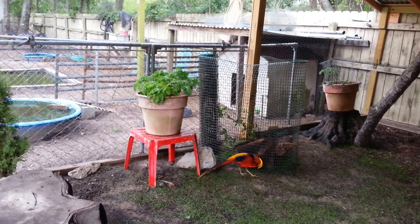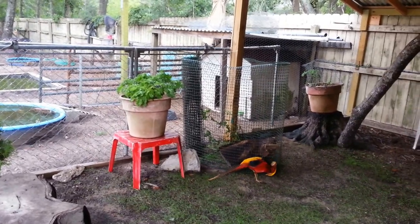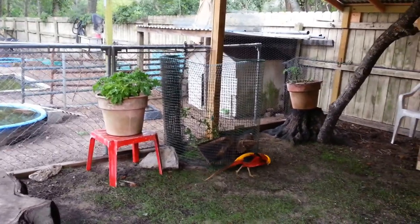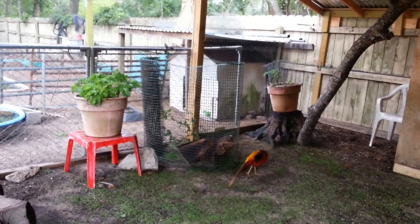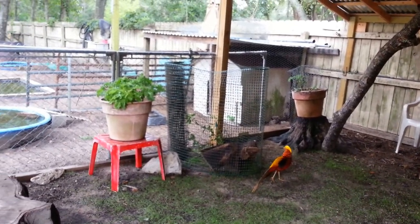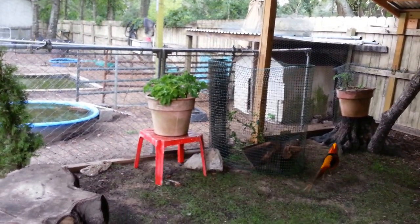I had no idea kale would grow in the heat. It's raining right now, but usually it's been in the 90s. The heat index has been up in the upper 90s and that kale has just gone crazy. I had no idea it would grow in the heat.